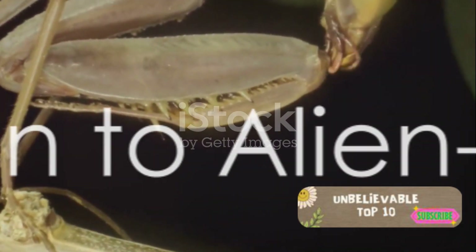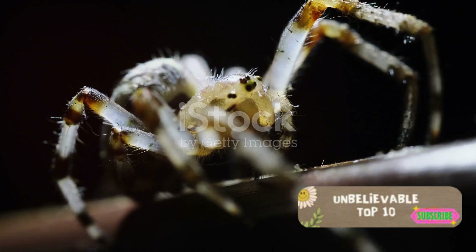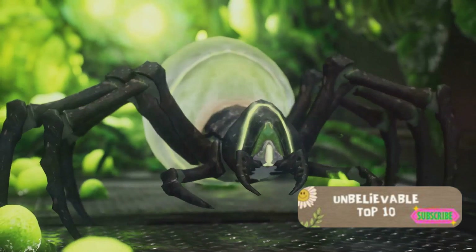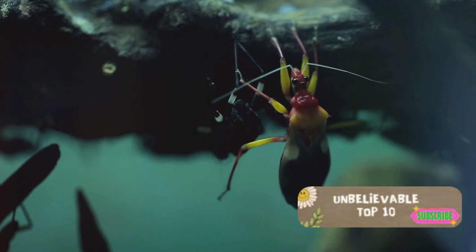Have you ever wondered if there are creatures living among us that seem more at home on an alien world than on Earth? Imagine insects so bizarre they challenge our preconceived notions of what life on Earth should look like. These aren't your everyday bugs — these are creatures that have adapted to survive in the harshest environments, with features and behaviours that are straight out of a science fiction novel. Prepare to have your mind blown as we count down the top 10 insects that appear to belong in an alien world.